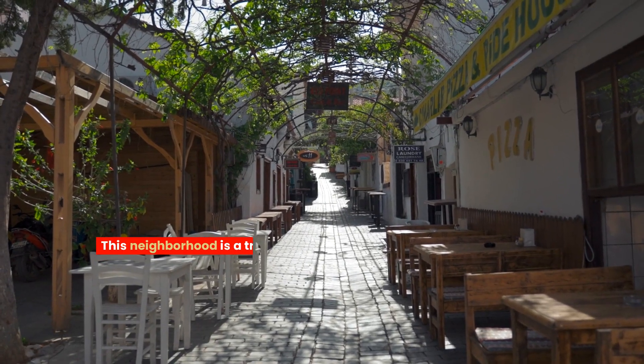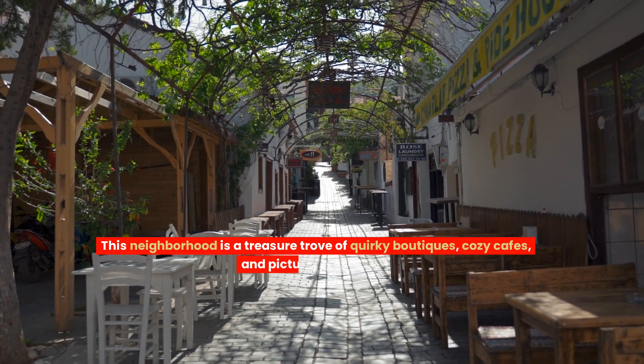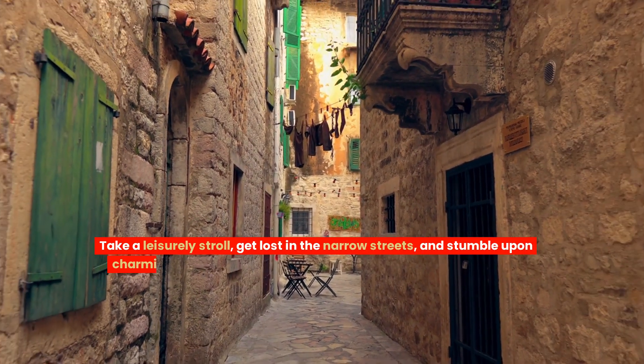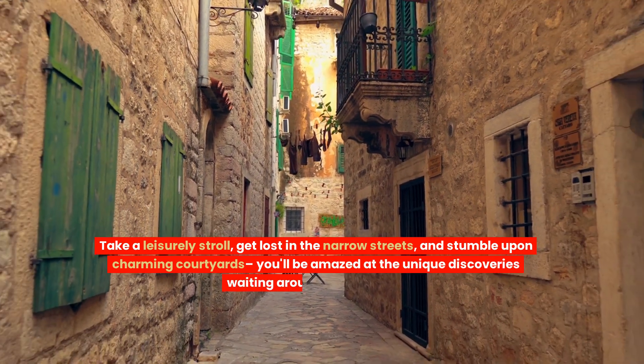This neighborhood is a treasure trove of quirky boutiques, cozy cafes, and picturesque canals. Take a leisurely stroll, get lost in the narrow streets, and stumble upon charming courtyards. You'll be amazed at the unique discoveries waiting around every corner.